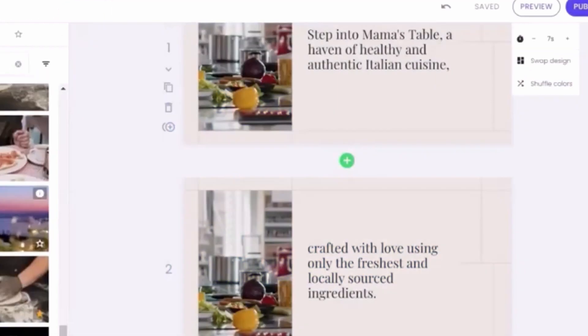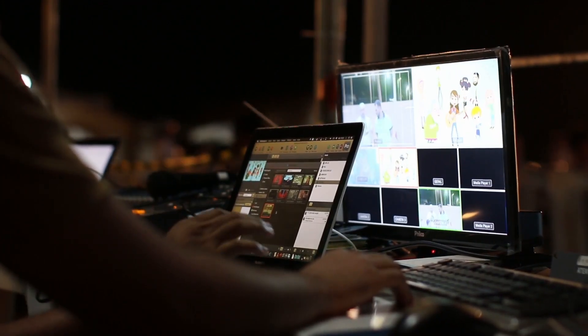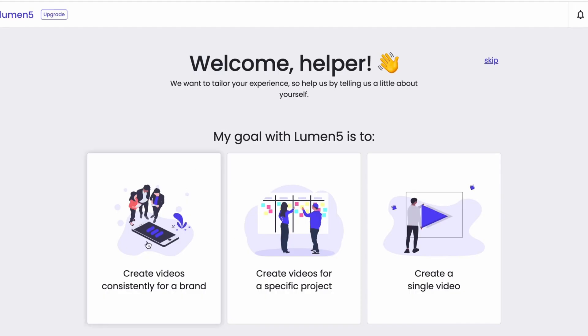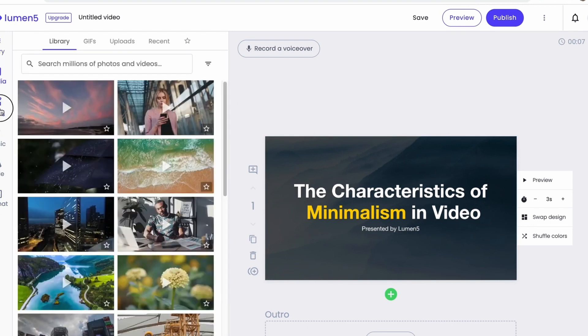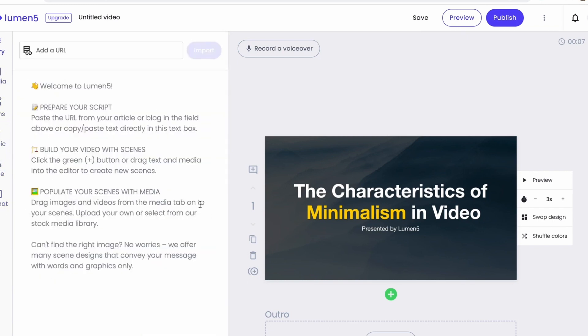Moreover, Lumen 5 offers customization options to personalize the video further. Creators can adjust the visual elements, such as text placement, font styles, and color schemes, to align with their brand identity or specific visual preferences. This level of customization ensures that the generated videos are not only relevant, but also visually consistent with the creator's brand or desired aesthetics.